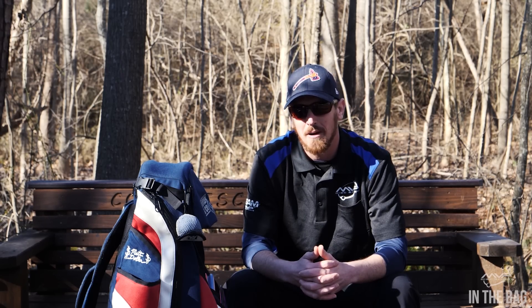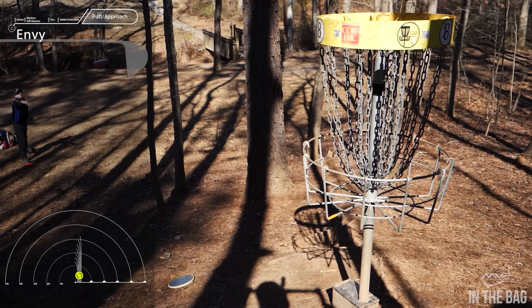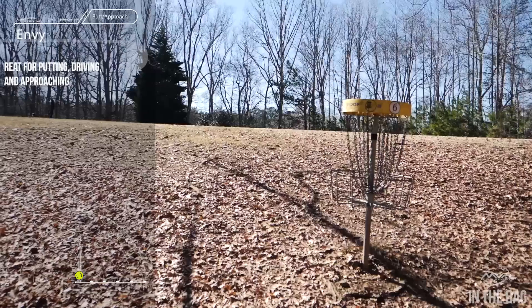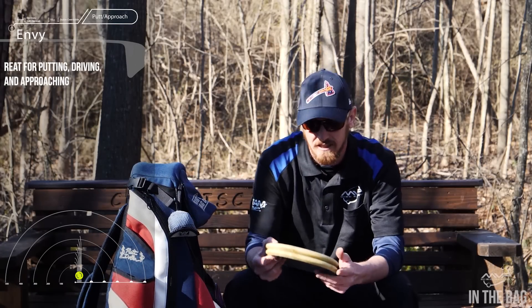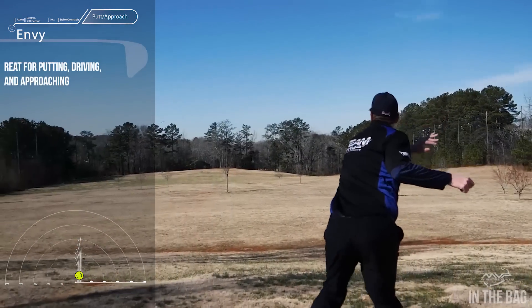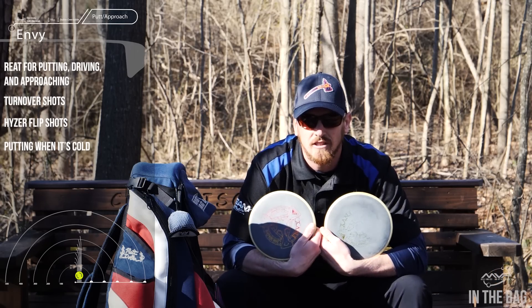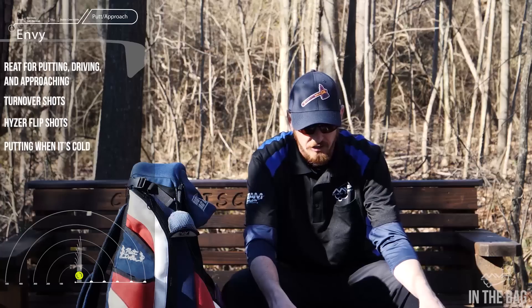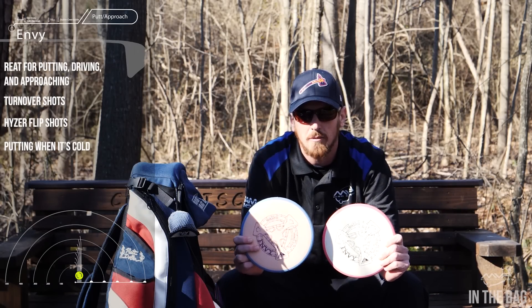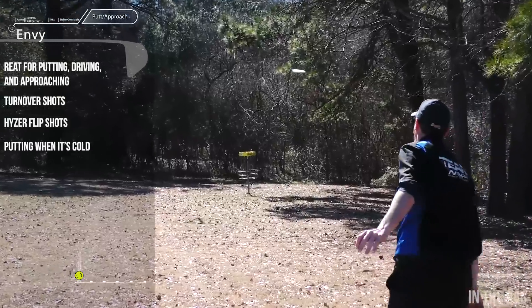I'd like to start off with my putters. I am currently putting with the Envy in electron plastic — I like these for putting, driving, and approaching. I throw them in a different plastic for turnover shots, hyzer flip shots, and even putting when it's cold. This is the electron soft plastic. I've been putting with these for the last few weeks because it's been really cold, but I think the transition into the medium plastic will probably be what I stick with.